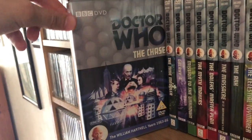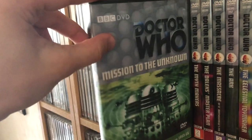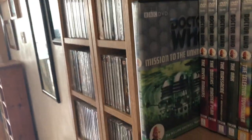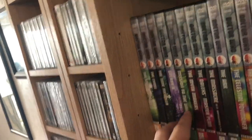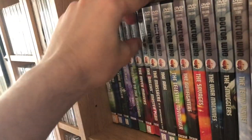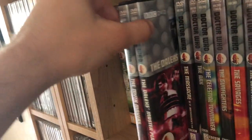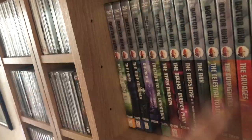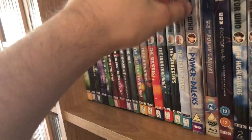Going down to the next shelf: The Space Museum, The Chase, The Time Meddler, Galaxy 4 — which is rumoured to be getting an animation — Mission to the Unknown, which just has the audio CD in it at the moment. I have seen the fan-made episode, which I thought was very good; I'm hoping they'd release that in a collection. The Myth Makers, which is a recon, Daleks' Master Plan, and all the other missing stories such as Marco Polo, Galaxy 4, Myth Makers, Daleks' Master Plan — they're all reconstructions I've transferred to a DVD. Then The Massacre, The Ark, The Celestial Toymaker, The Gunfighters, The Savages, The War Machines, The Smugglers, and The Tenth Planet.